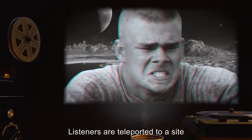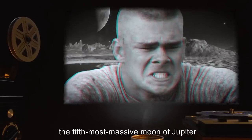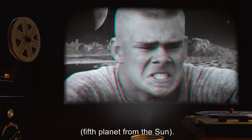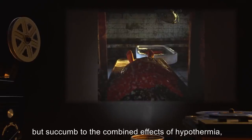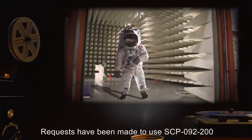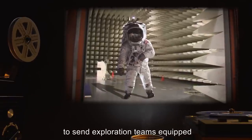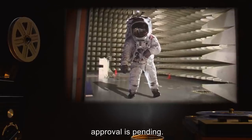Instance SCP-092-200: anomalous property — listeners are teleported to a site on the surface of Himalaya, the 5th most massive moon of Jupiter, the 5th planet from the Sun. Listeners are returned upon conclusion of CD, but succumb to the combined effects of hypothermia, hypoxia, and radiation poisoning within three hours. Requests have been made to use SCP-092-200 to send exploration teams equipped with environment suits to Himalaya. Approval is pending.